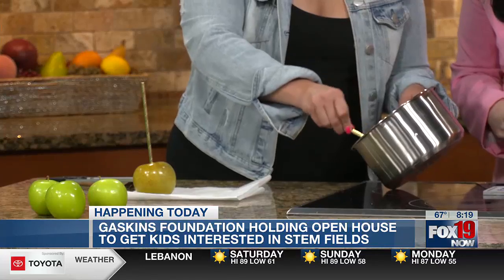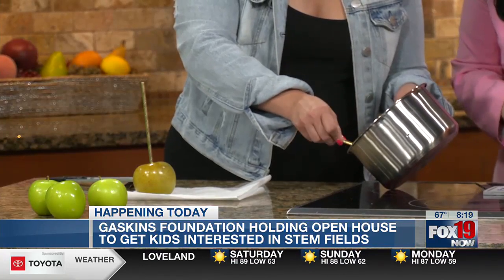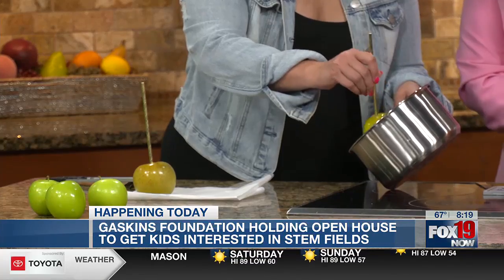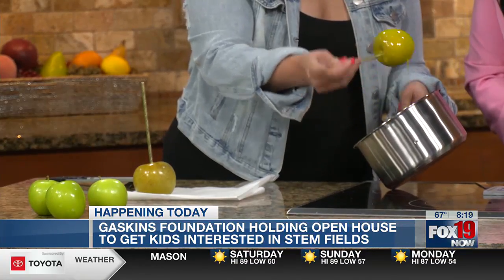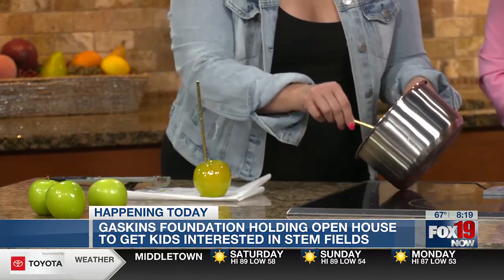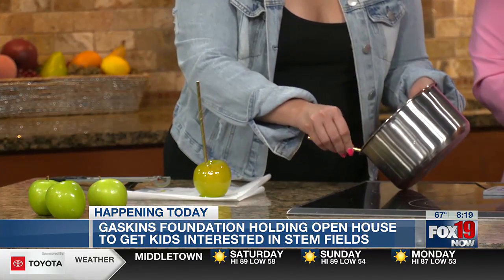The open house is today, kicking off pretty soon. It starts at 9 o'clock, from 9 to noon. It's at the Digital Futures Building, which is 3080 Exploration Avenue. Please come out and bring your children — they'll have a fun day with interactive activities, and they can have an opportunity to sign up for our year-round program. Lots of opportunity for kids.